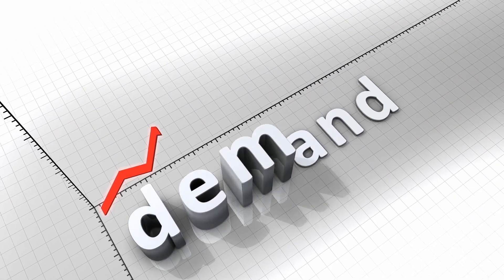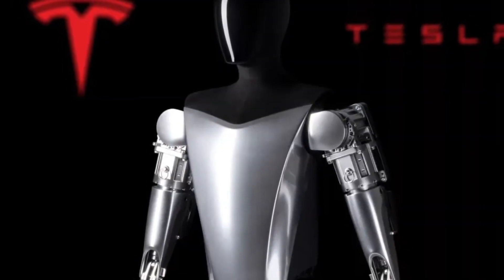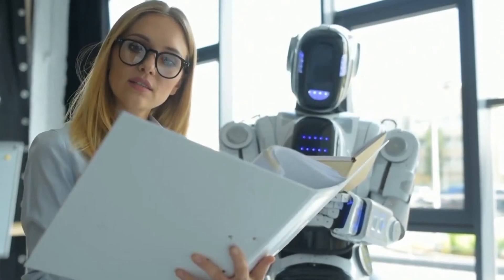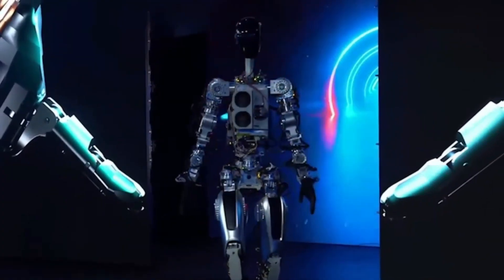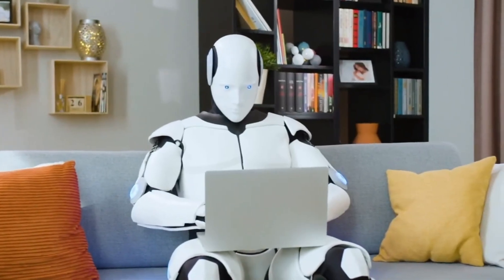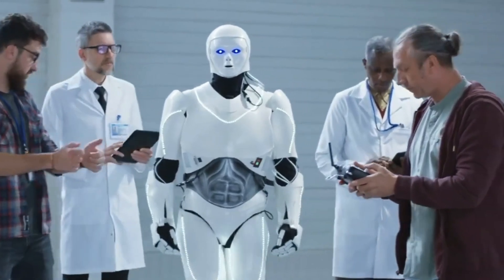As the demand for humanoid robots like Optimus skyrockets, a new era of economic growth and innovation unfolds. Companies specializing in robotics and AI will seize the opportunity to develop and refine technologies that enhance the capabilities of these robots, further expanding their potential applications. This surge in demand could lead to job creation, as companies require skilled professionals to manufacture, maintain, and operate humanoid robots.